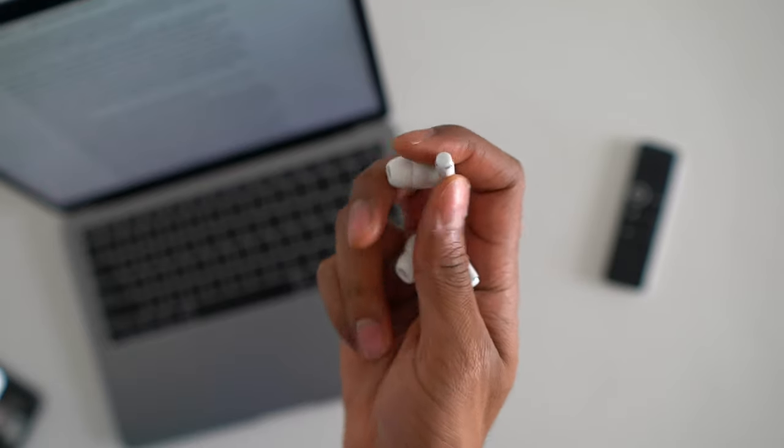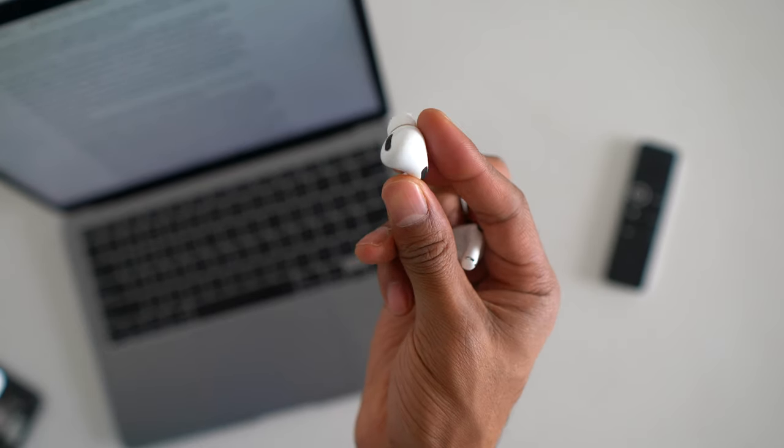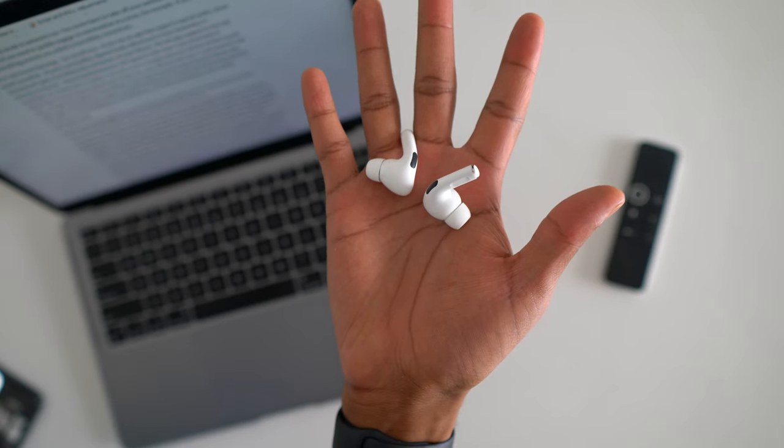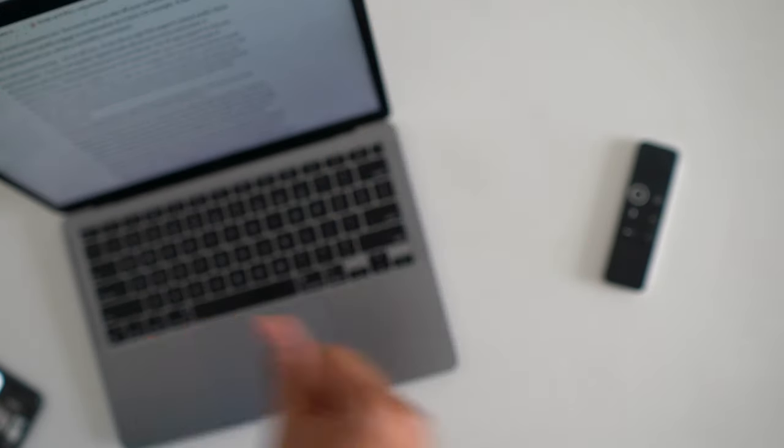I totally envision spatial audio being implemented into Netflix soon and other streaming services in the future. So on that note, this has been a generally positive review with some minor nuances. But remember — I said in the beginning that I have a love-hate relationship with these AirPods. Now let's talk about the things I hate about AirPods Pro.